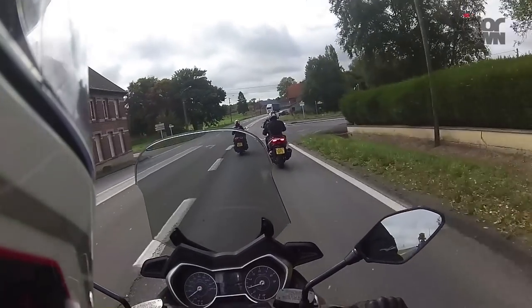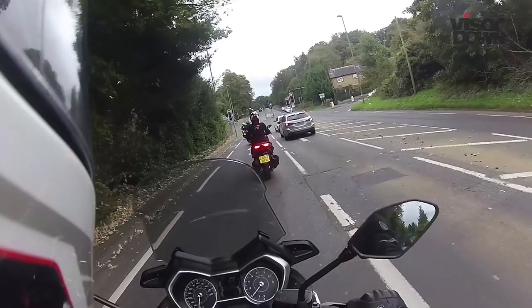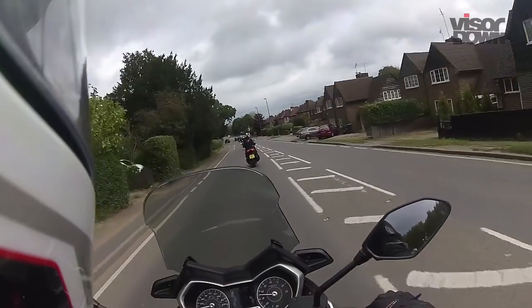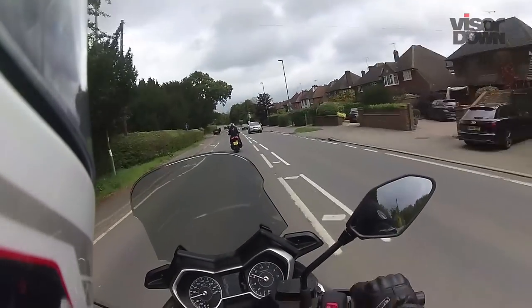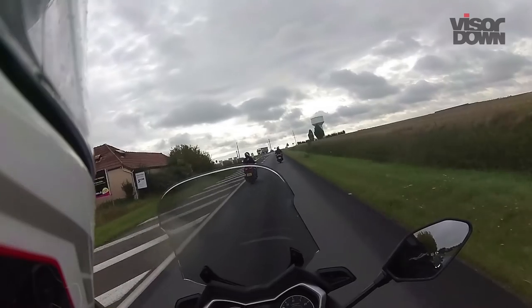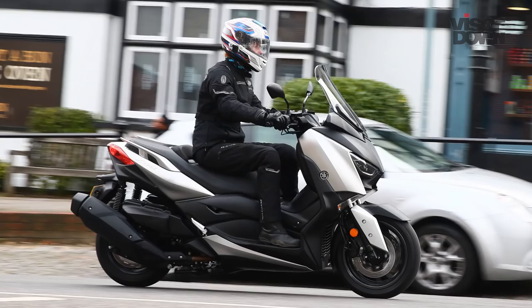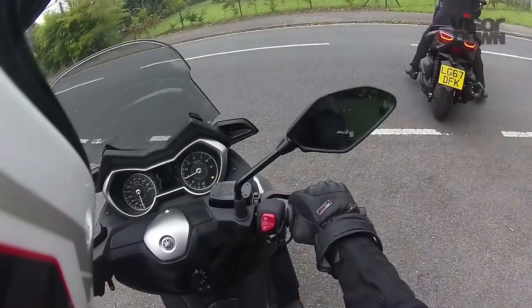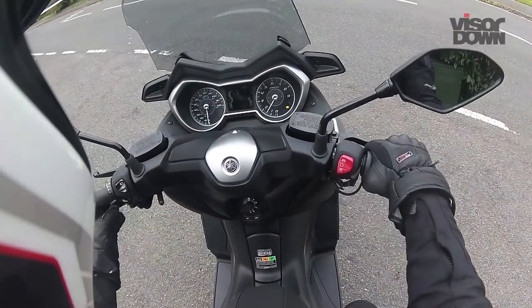Despite those twin discs up front, the rear felt sharper and more progressive, ultimately bringing the bike to a quicker and more stable stop. ABS is standard and non-obtrusive, only kicking in when needed, while basic traction control inspires confidence on slippery road surfaces. But thanks to the Michelin City Grip tyres, it was actually rarely needed. There's also a parking brake which is activated by a simple lever, securing the scooter while at a standstill.